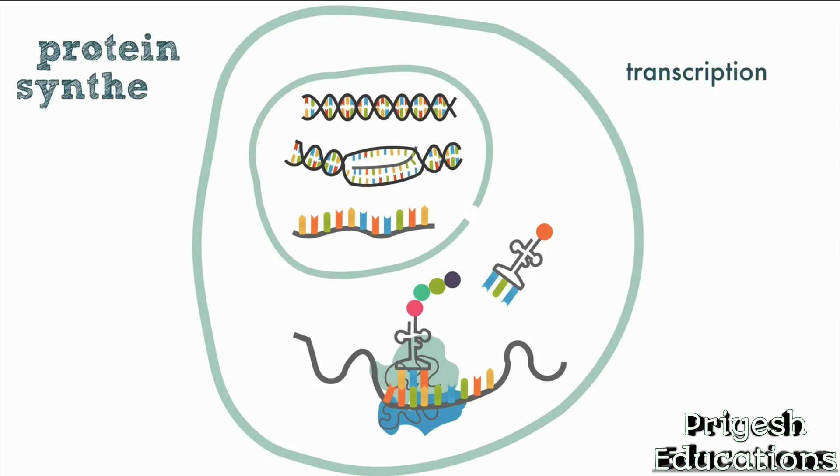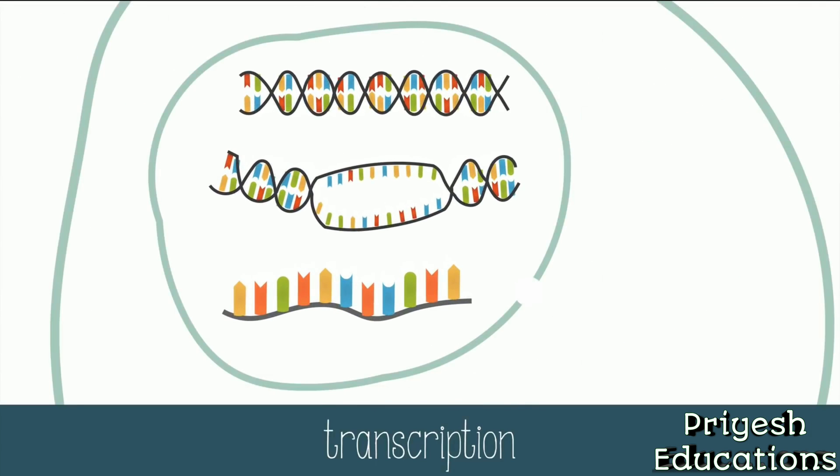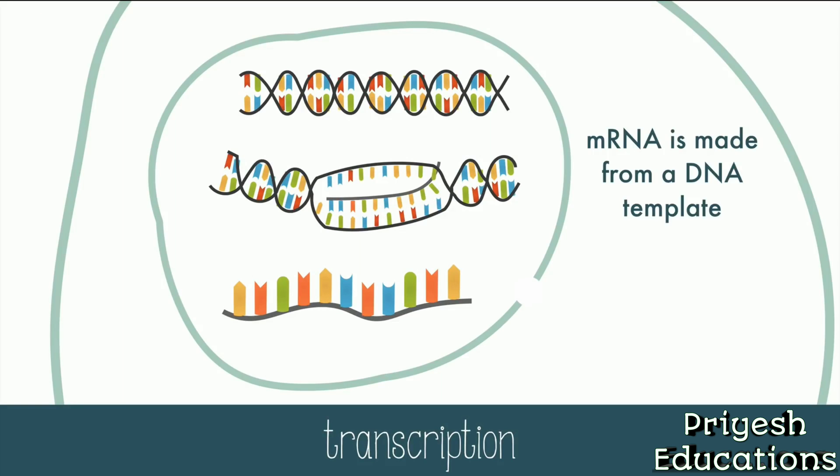It's the first step in protein synthesis, the process of making protein. The second step is called translation. A portion of the DNA is unzipped so that the mRNA can be made from the DNA like a template. That's transcription.